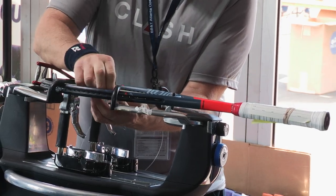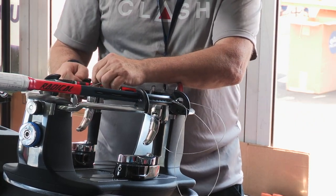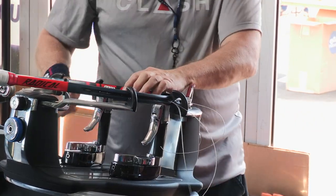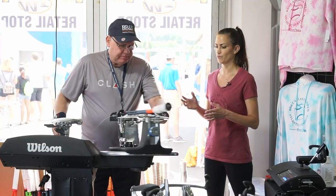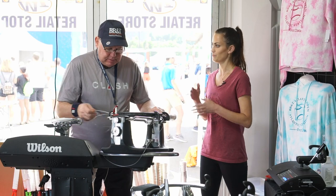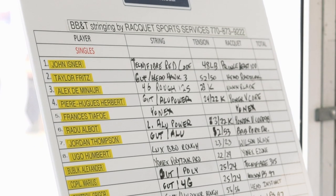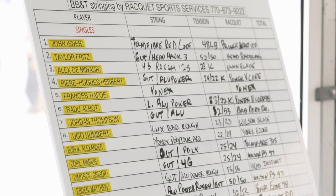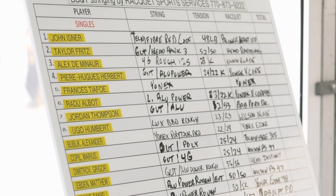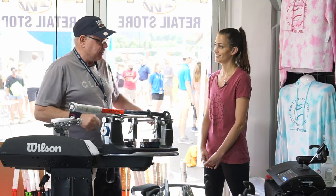And tensions are going down. Back in college, John Isner was doing 65 pounds and he did 48 here, just to give you an idea. In terms of tension ranges on the tour, the highest is Dustin Brown at 84 pounds. And a guy who recently retired, Daniel Nesker, did 12 pounds in the mains and 15 pounds in the crosses.